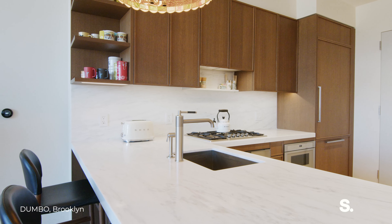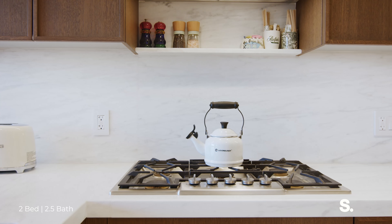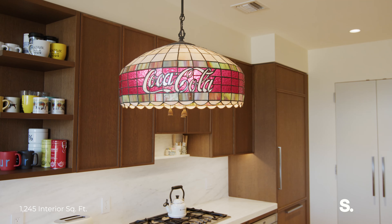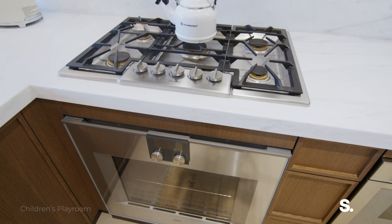We have a fully outfitted kitchen with Gaggenau appliances, including a gas burner stove. There's gorgeous Italian marble on the backsplash and countertops. The cabinets are made with oak, all of the appliances are paneled, and there's a walk-in pantry completely outfitted with over 24 shelves.